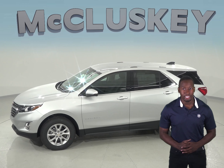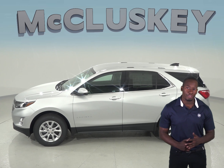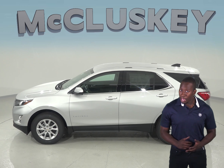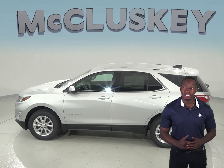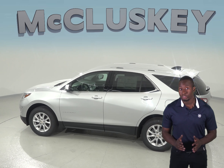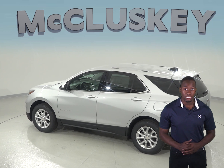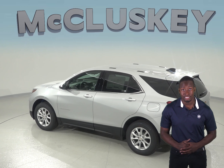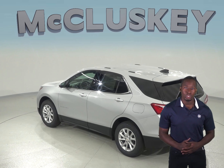The Kia Sorento only has a navigation system that does not have a live response system for emergencies, so if you're involved in an accident and you're injured, help may not come as quickly. In a test from Motor Trend, the 2019 Chevrolet Equinox 2.0 Turbo 4-cylinder is faster than the Kia Sorento. The Chevrolet Equinox can reach 0-60 mph in 6.6 seconds, while the Kia Sorento reaches 0-60 mph in 7.2 seconds.